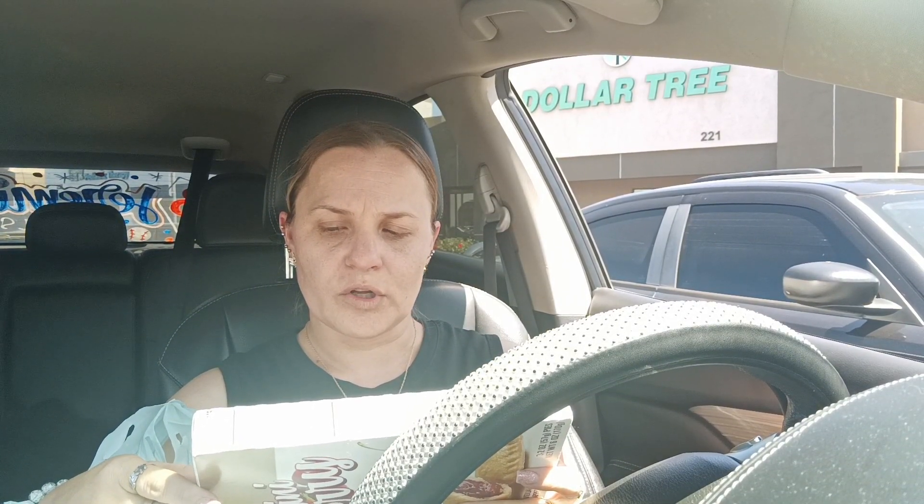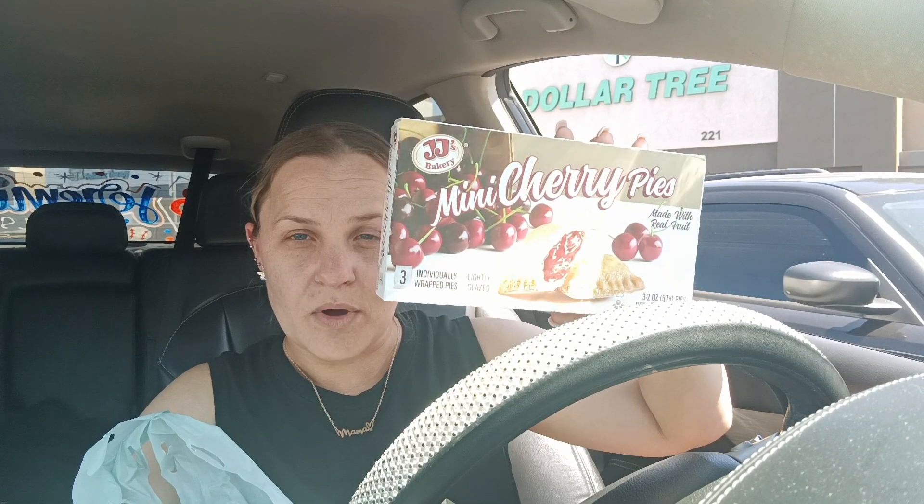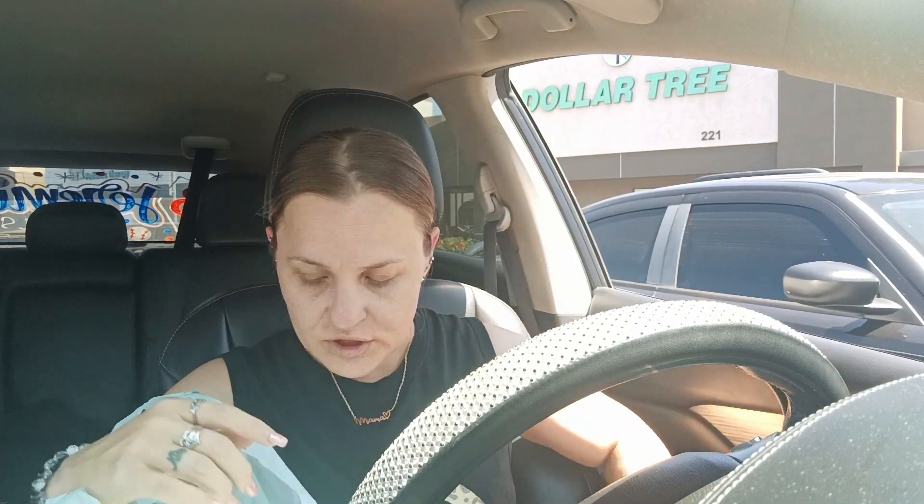I picked up the JJ's Bakery mini cherry pies, made with real fruit. Marisol from Romans 8:28 taste-tested them and said they're really good — she said they're better than apple. So I grabbed a box just to try out.